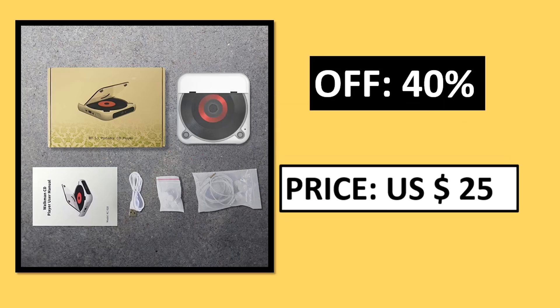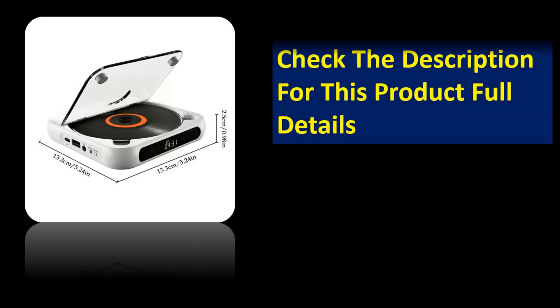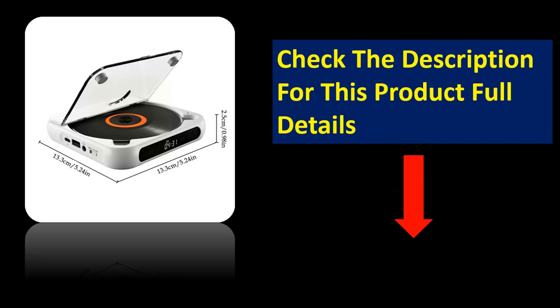Specifications. Price — note that price can be changed at any time. If you want more information, please check the description box.